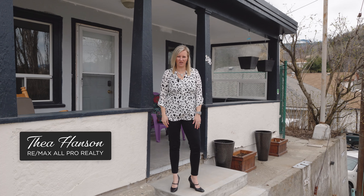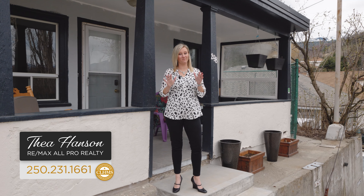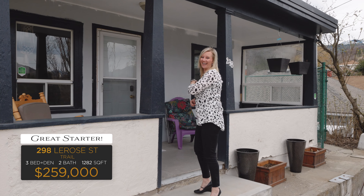Hi, I'm Tia Henson with RE-MAX All Pro Realty. If you have been looking for a super cute affordable starter home with a great yard, then you need to come and have a look at 298 LaRose Street. Let's go check it out.